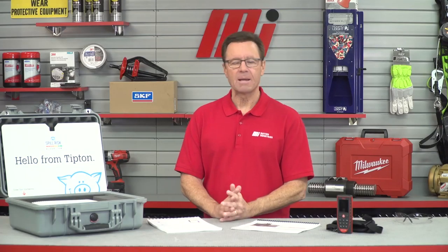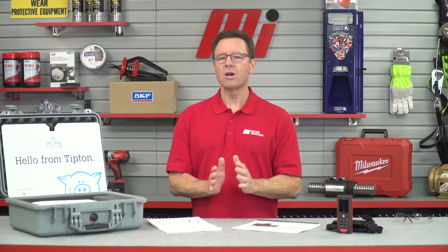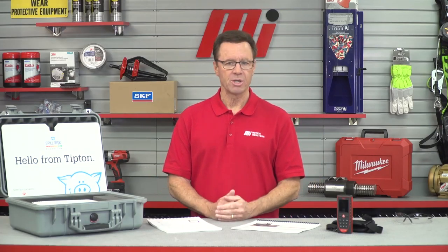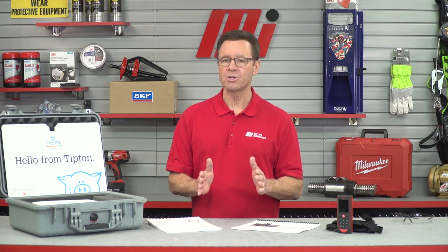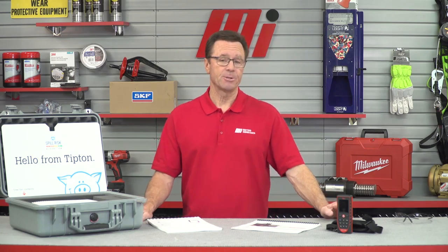Hi and welcome to Tom's Toolbox. I'm your host Tom Clark, and today we're going to talk about a service available through Motion Industries — the New Pig Spill Risk Algorithm. It helps folks get to the bottom of three really important questions that can be awfully tough to answer.